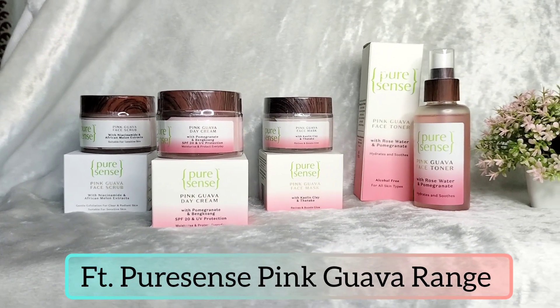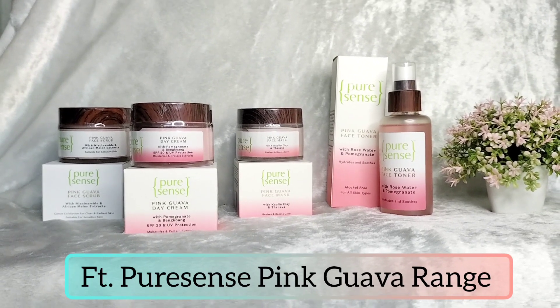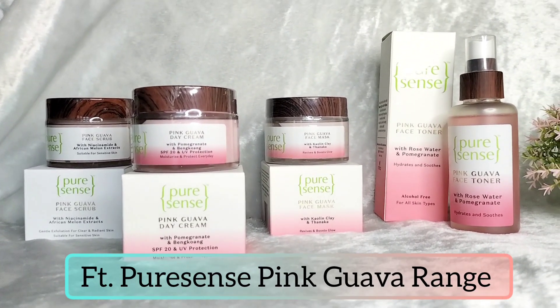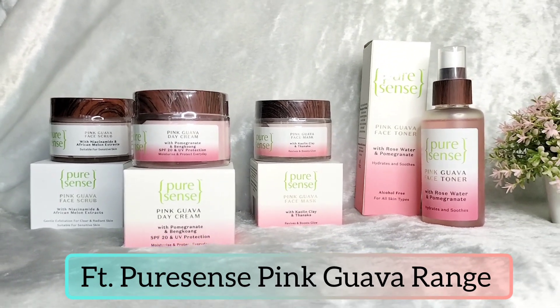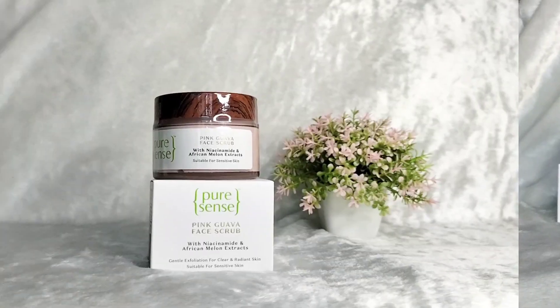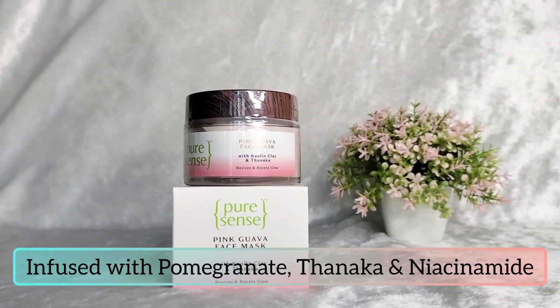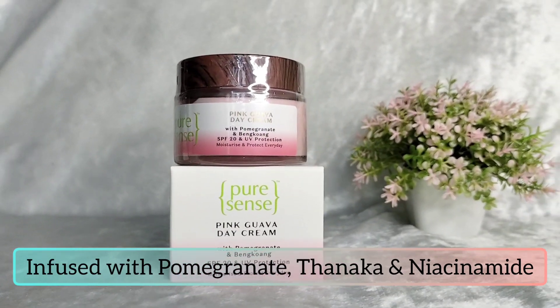Pure Sense has launched their pink guava range, and I am loving the glow that it's giving me already. Pure Sense is a fruit-forward, effective, toxin-free brand. Here is the pink guava range, infused with skin-loving goodness. All their products are vegan and cruelty-free, sulphate and paraben-free.